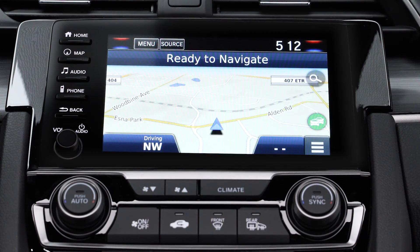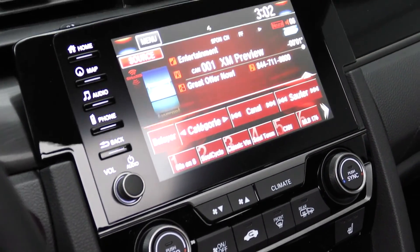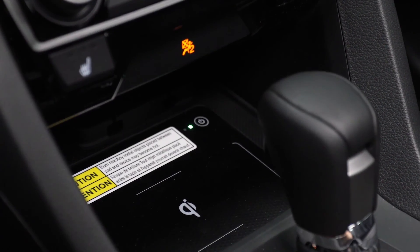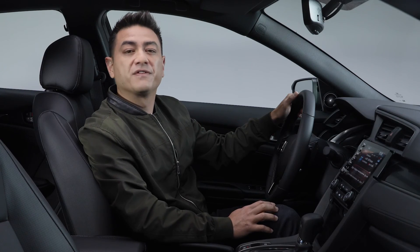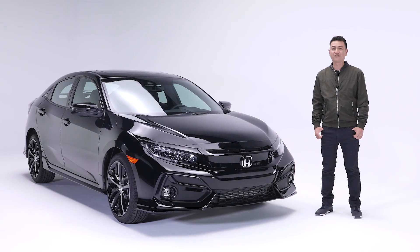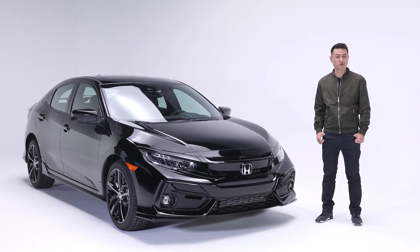Audio, climate, and navigation functions can be controlled from this easy-to-use multifunctional display audio system. For your smartphone, take advantage of the wireless charging feature or the conveniently-placed USB ports. This Civic also comes with the versatility of both Apple CarPlay and Android Auto. If you're looking for an efficient car that has the perfect mix of smart technology, stylish luxury, and sporty good looks, the Civic Hatch Sport Touring just might be the trim level for you.